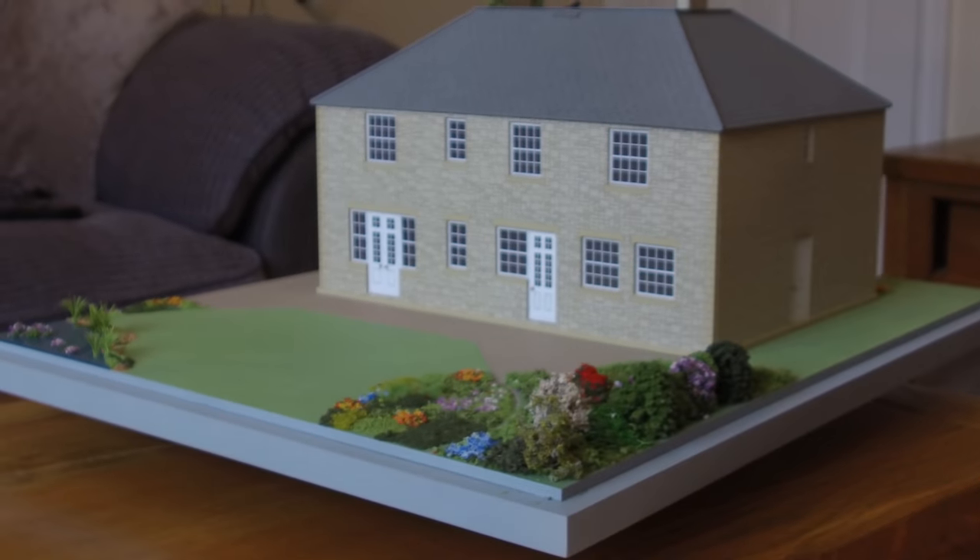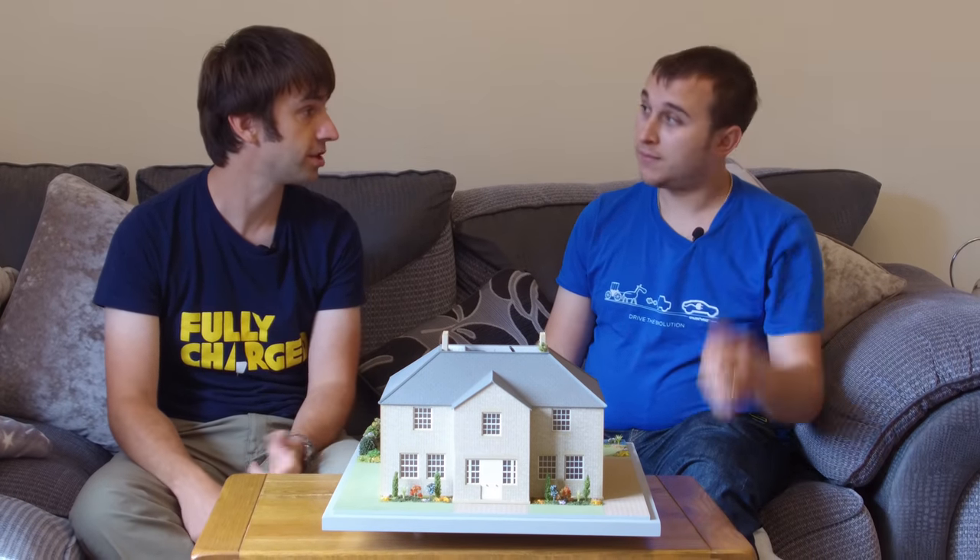Obviously Dean is quite an eco warrior. The construction business now specialises in historic listed buildings, working with a lot of natural old materials and historic construction methods which are inherently quite eco friendly. From working in the construction industry, Dean has seen how dirty the building construction system really is.